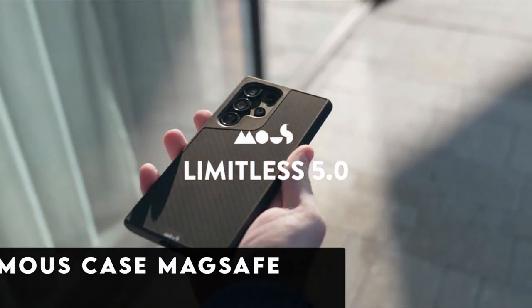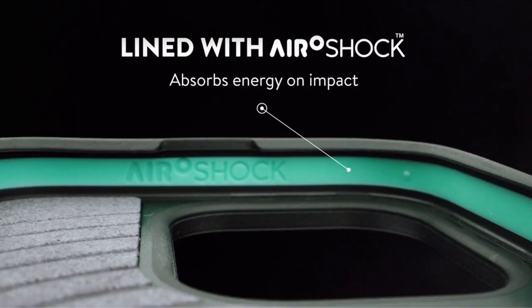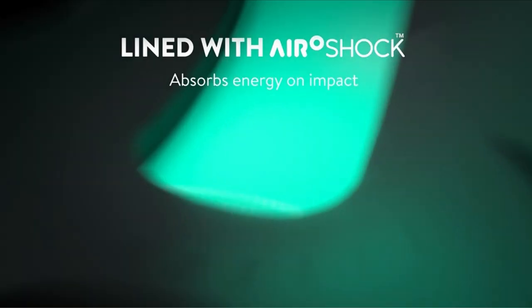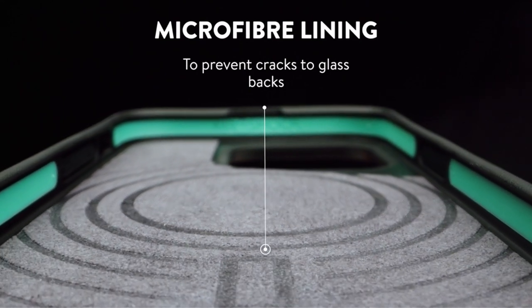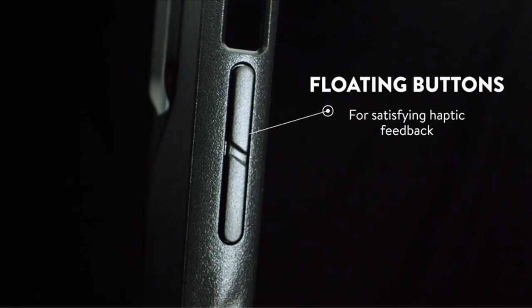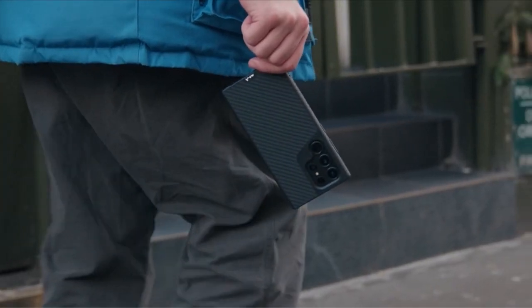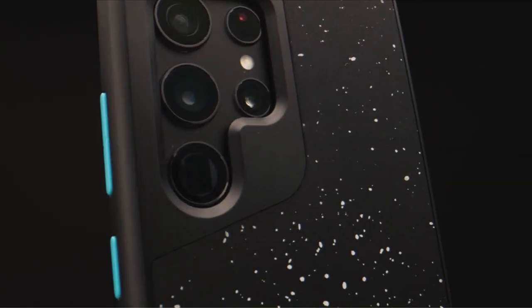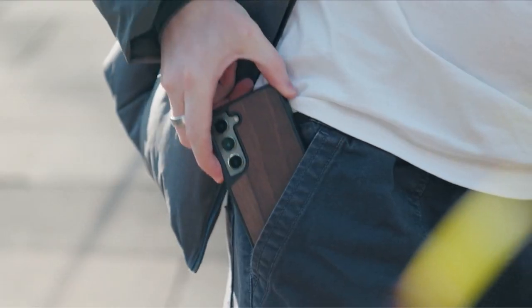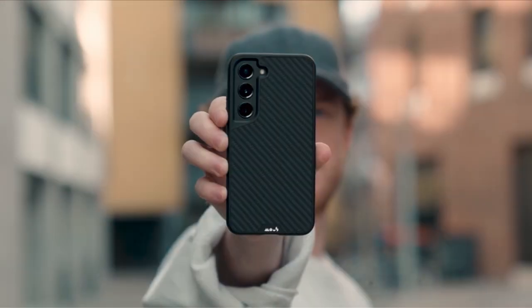At number 6 is the Mouse Case MagSafe. The Mouse Limitless 5.0 case, known for its slim and lightweight design, offers users a range of stylish finishes including leather, faux wood, fiber, and fabric. Although Mouse doesn't specify a particular drop distance, the Limitless 5.0 ensures impact protection with ribbed sides for enhanced grip and eyelets for attaching a strap or sling. The case is MagSafe compatible, facilitating easy charging and accessory integration. With the added assurance of a lifetime warranty from Mouse, the Limitless 5.0 stands out as a versatile and reliable option for Galaxy S24 users seeking both style and protection.